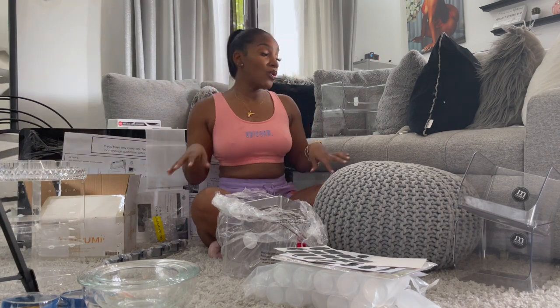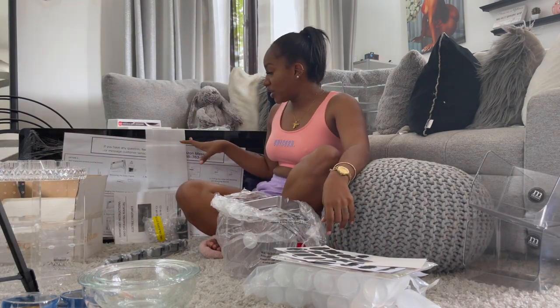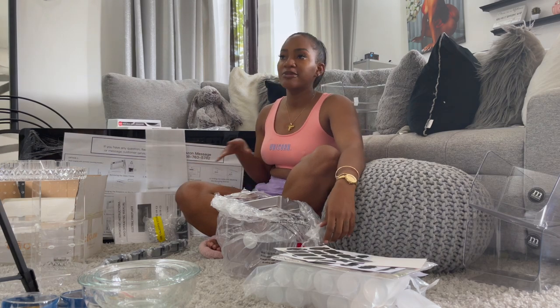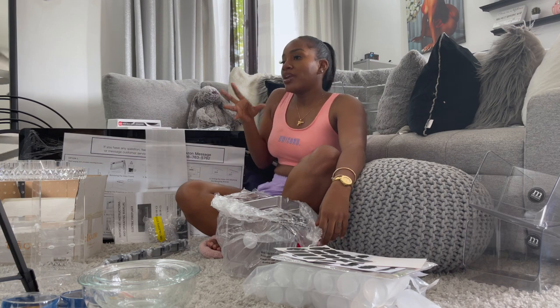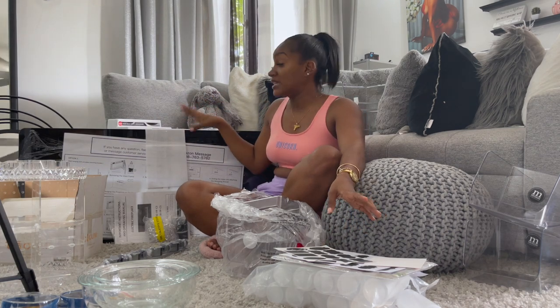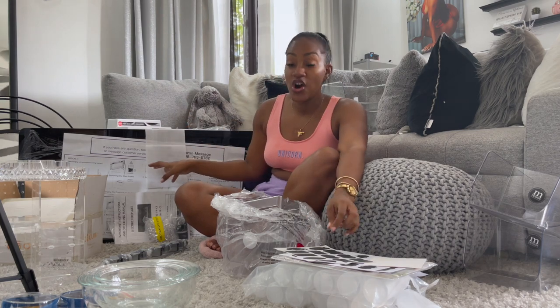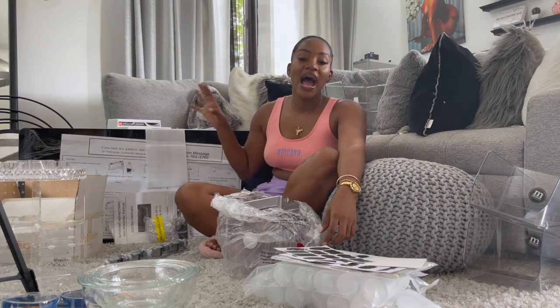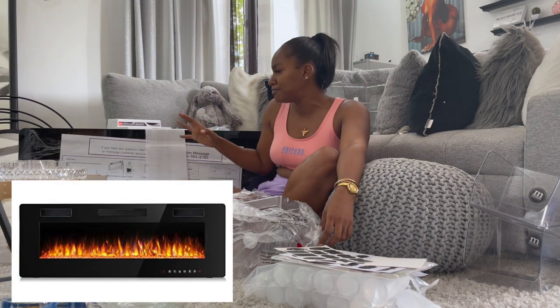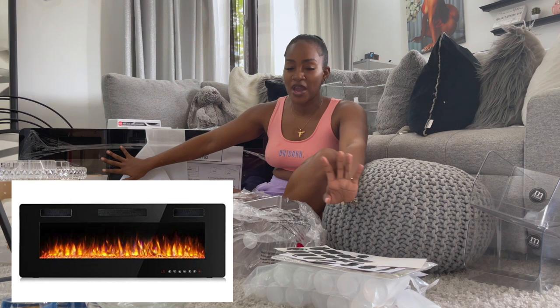I'm most excited about this right here — it's a fireplace. I know, I live in Jamaica, why do I need a fireplace? But I just like the look of things. What's great about this one is you don't have to turn the heat on — you get the fire look and everything with no heat. You can also change the colors, so you can have it burning orange, purple, or blue. I'll attach a picture so you can see what it looks like when it's on. I can't wait to take it out of the plastic and put it up properly.